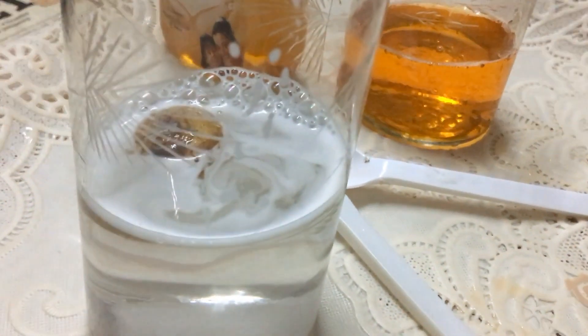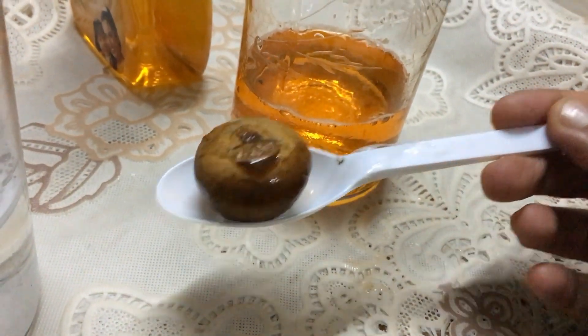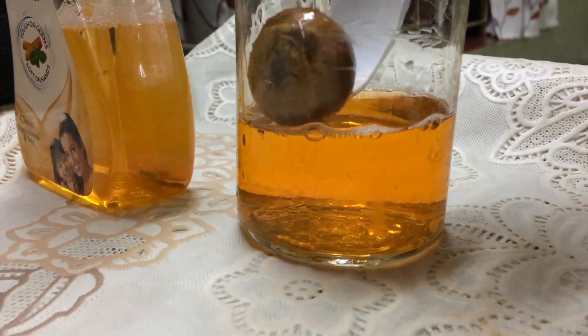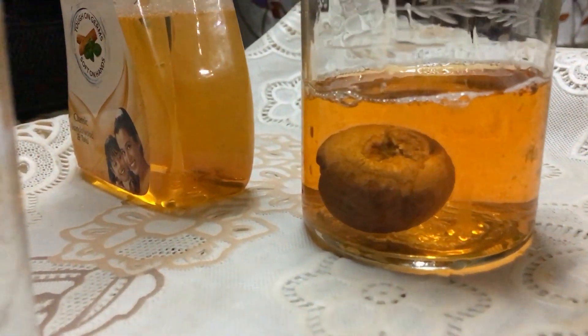It's floating — some of its part is out in the air. Now I'm going to put the betel nut into the detergent, what I use for dishwashing. Oh, it has drowned — the betel nut has drowned inside the detergent.